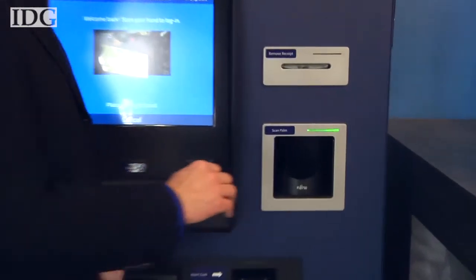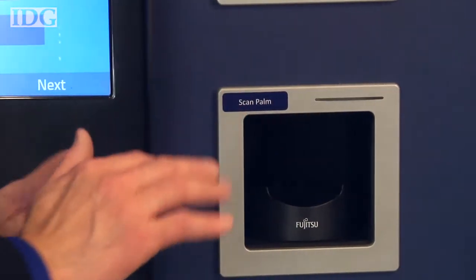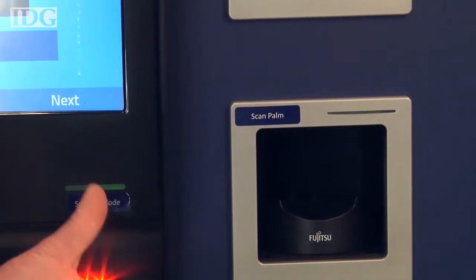The $20,000 ATM is made by Las Vegas-based Robocoin. This one at startup incubator Hacker Dojo in Mountain View is one of about 25 that the company has shipped worldwide.